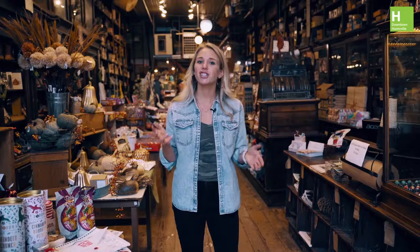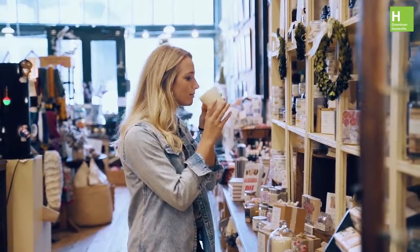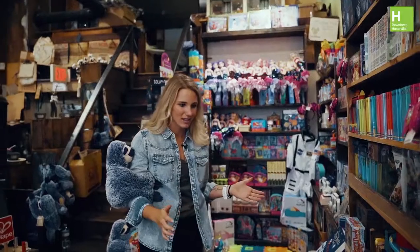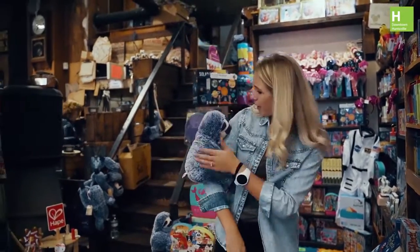If you're looking for unique and original items, or maybe even something for the kids, then you must check out Harrison Brothers Hardware. I love these candles. What an incredible kid selection. Oh, hey buddy!